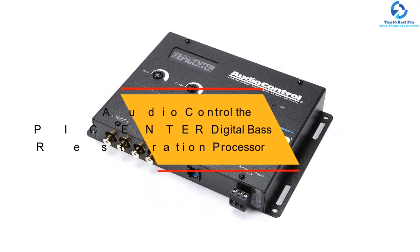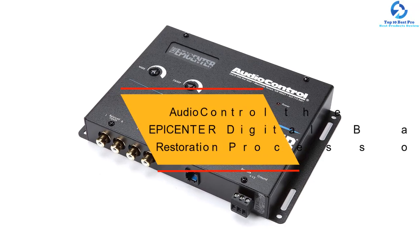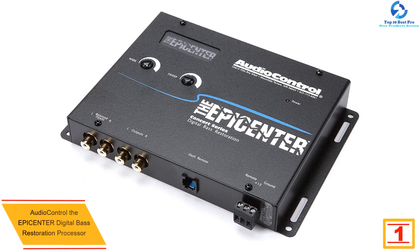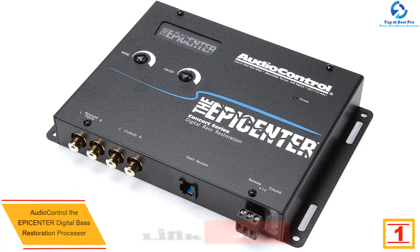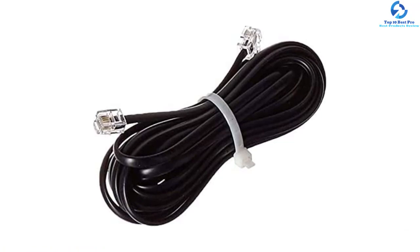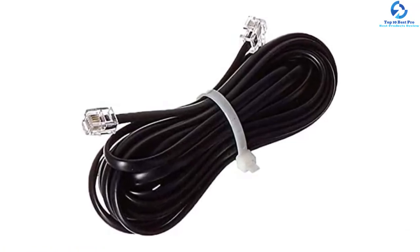And finally, at number one, we have the Audio Control Epicenter digital bass restoration processor. This piece of electronics holds the patent for bass reconstruction technology. If you are looking for a digital bass reconstruction processor that has been around for a long time, this is the right one. It is referred to as the black bass restoration processor owing to its black exterior color.